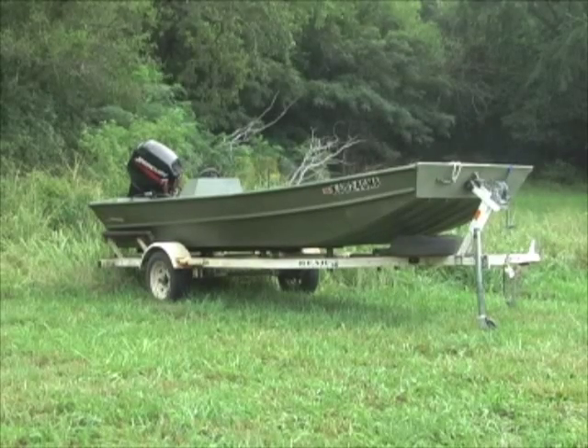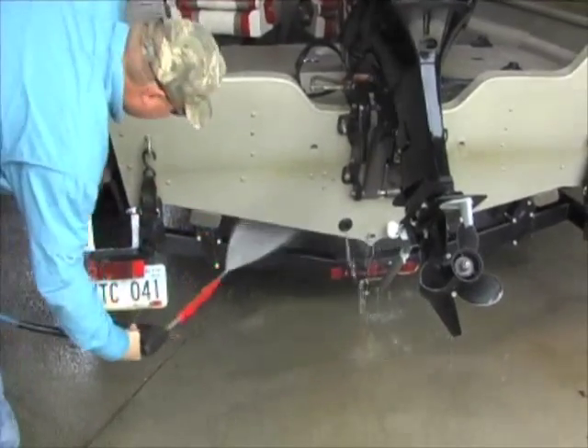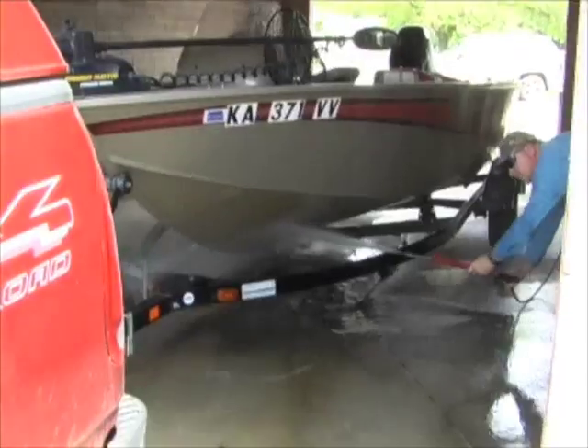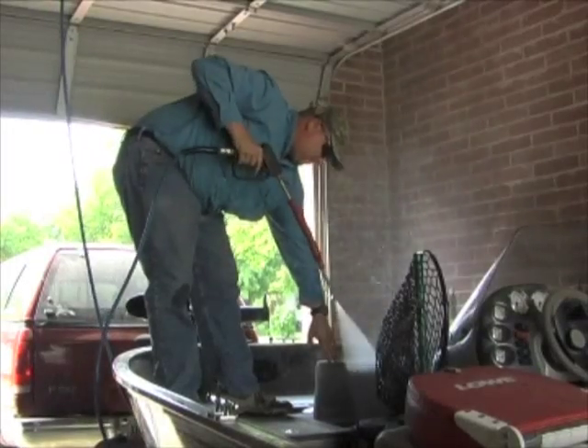Finally, dry the boat for five days before launching in new waters. If this is not possible, stop by a car wash and carefully wash all exposed surfaces with high-pressure hot water. Be sure to wash and flush the boat's tank systems as well.